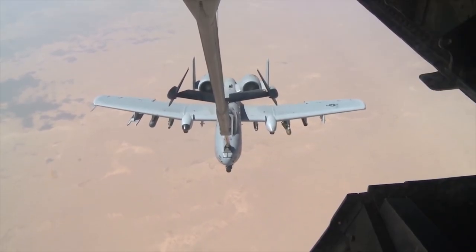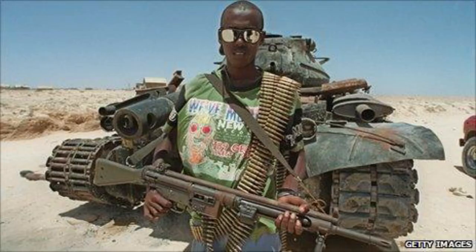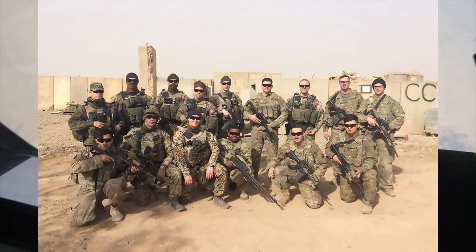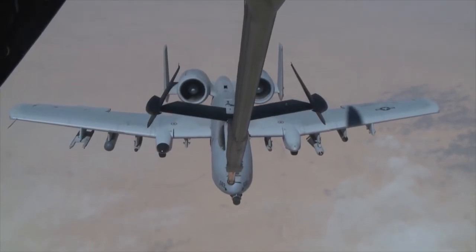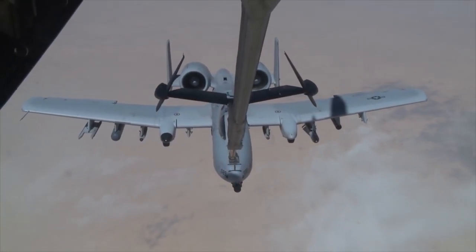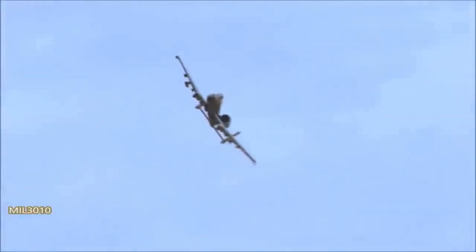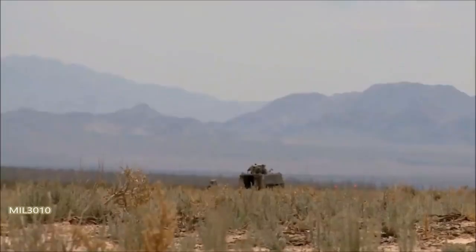The A-10 has also been deployed to various other theaters, such as Kosovo, Somalia, and most recently in Operation Inherent Resolve against ISIS in Syria and Iraq. The Warthog has a long history of proving its worth on the battlefield, with its ability to provide close air support for troops on the ground, its heavy armament, and its ruggedness making it an invaluable asset for the United States Air Force and its allies.